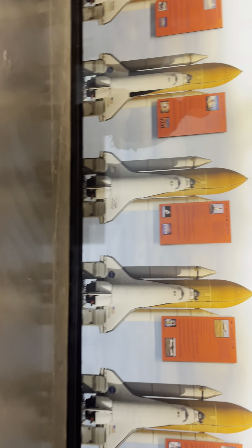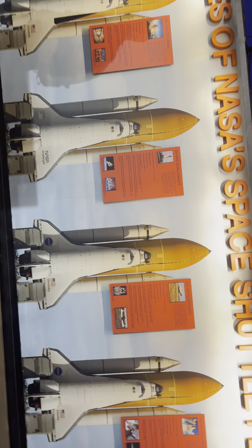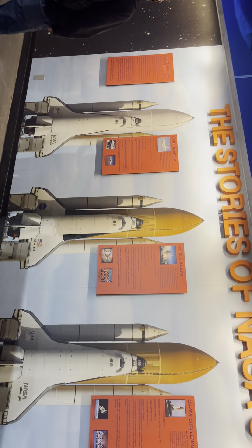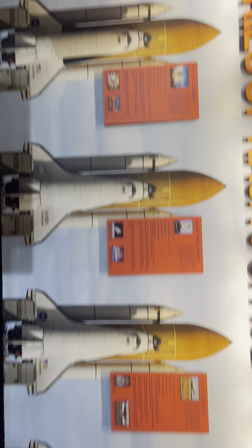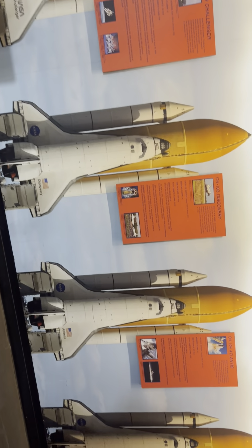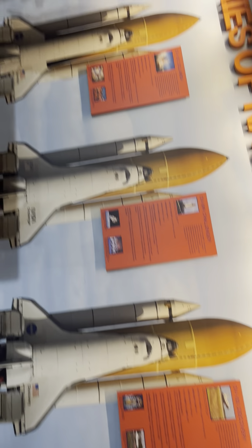Here are the stories of the NASA space shuttle fleet. You've got the Enterprise, the Columbia, the Challenger, the Discovery, the Atlantis, and the Endeavour — six total.